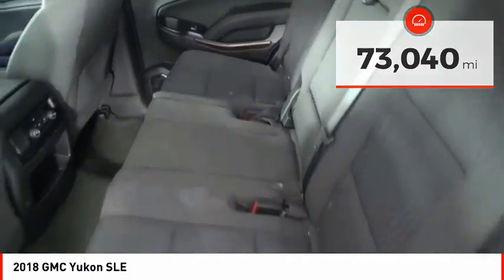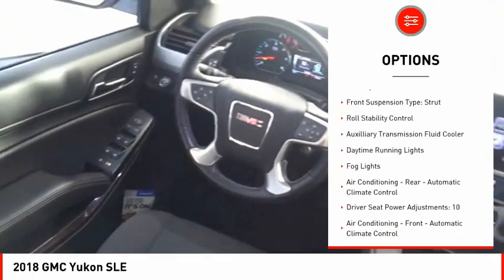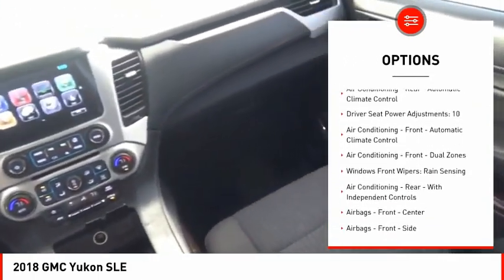Here are some of this vehicle's great options: power windows with safety reverse, remote engine start, active grille shutters, traction control, stability control, and front suspension type strut.